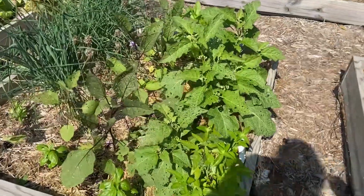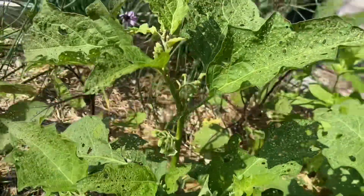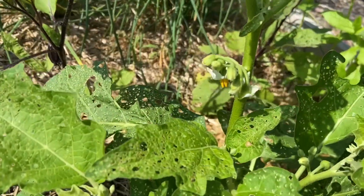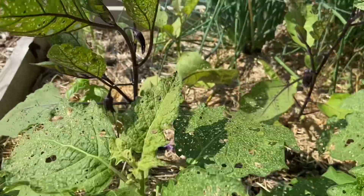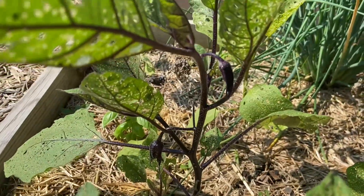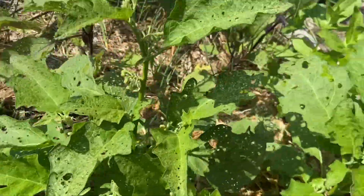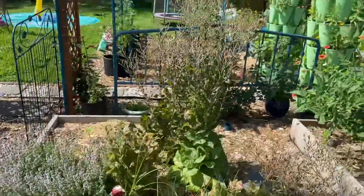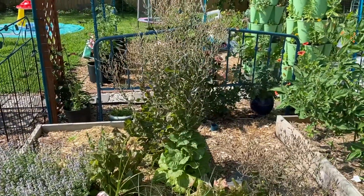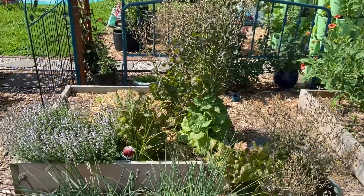My eggplant, though — even though the moths are going crazy on them — they are exploding with buds all throughout there. We've got some traditional black beauties. There's one of those culprit moths right now. And then the lettuce is starting to flower, which is perfect because I really want to pull it out, and it's driving me crazy that I can't yet.